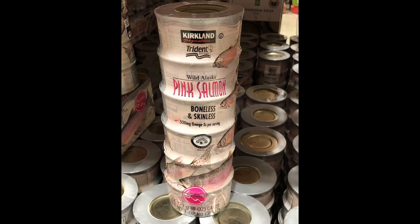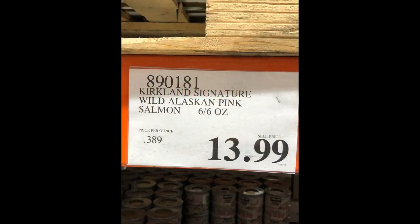Salmon is another terrific source of protein and omega-3 fatty acids. We usually like to sauté about one to two cans in onions, garlic, and tomatoes, and use this as a filling in our breakfast omelets. One can contains 240 calories, 4 grams of fat, 0 carbs, and 52 grams of protein. For six 6-ounce cans, you pay $14. Try it — it's delicious!